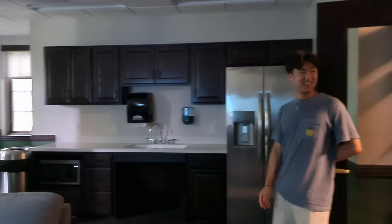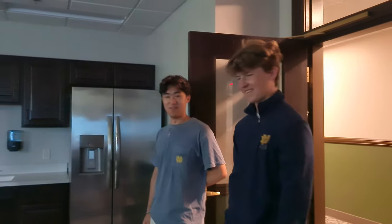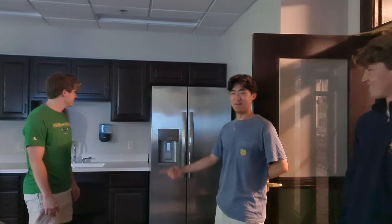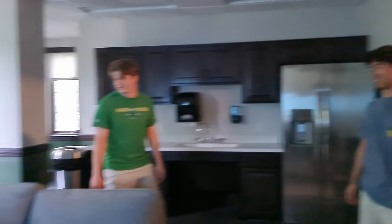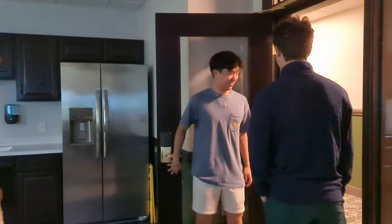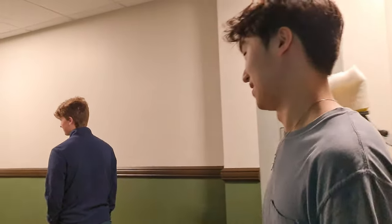We have brand new foosball in here, and there's a fridge as well. We now have an ice maker — we didn't have that last year. We used to have to go to the basement any time we wanted ice. But now we're back with all this nice stuff, so this is a great area to hang out. There's a Wii as well, so that's a good time.